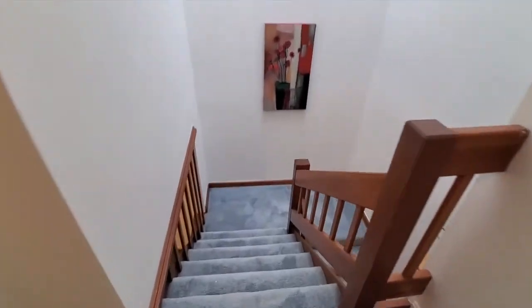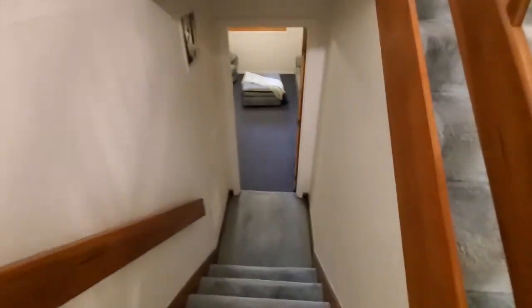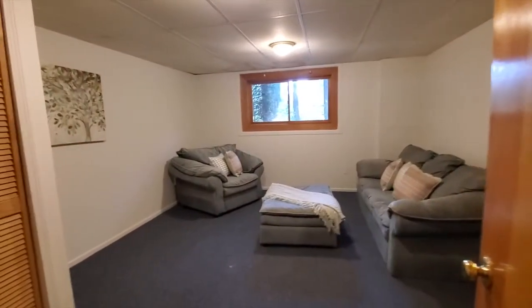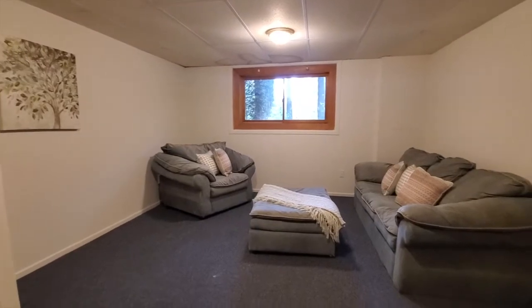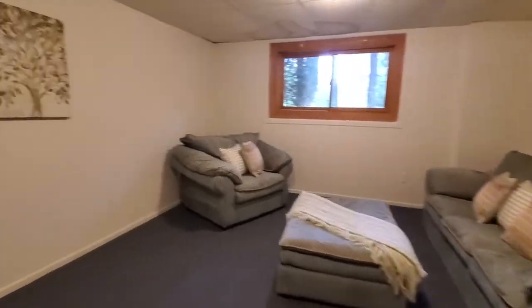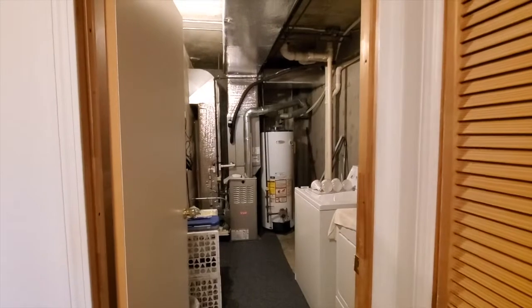Now we'll bring you down to the basement. This is the finished basement — it could be a nice home office, a den, workout area, or even a guest room. Off of this room we have a laundry area and the utilities. New heating and air conditioning system. And over here is the door to the two-car tandem garage.